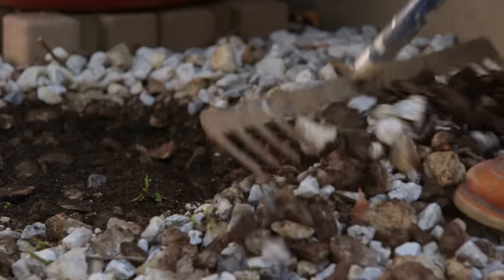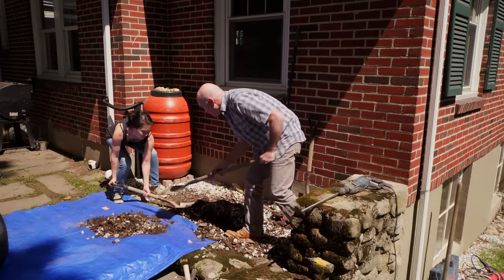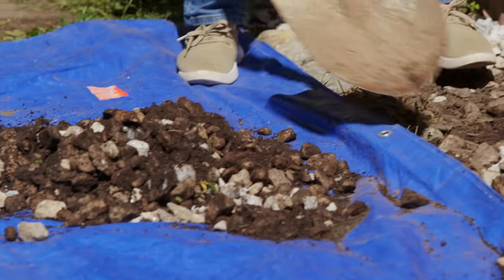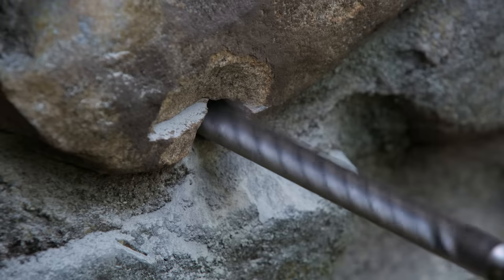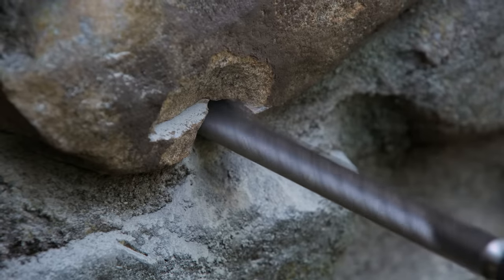The first thing we're going to do is scrape all this rock back using an iron rake. Then we're going to dig our trench. Next, we're going to take out our drill and go through the stone wall — that'll give us our weep hole, which is the position for the water to exit.